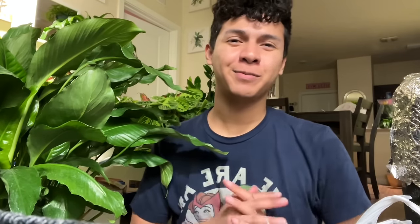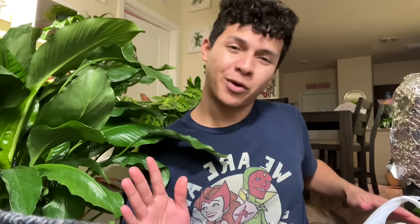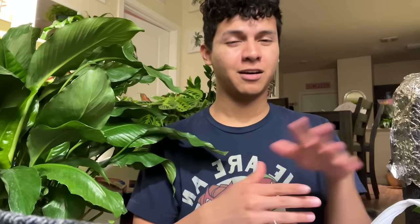Hey Planty friends! Welcome back to another new Planty video. Today we're going to go to Home Depot. Now I know I said I was not going to do a lot of plant shopping videos, but we ended up going to the flea market. It was a really, really fun, busy day with my brother and my boyfriend. I'll show you guys a haul because I got some goodies from the flea market, but that'll be at the end of the video. So let's go plant shopping at the Home Depot!